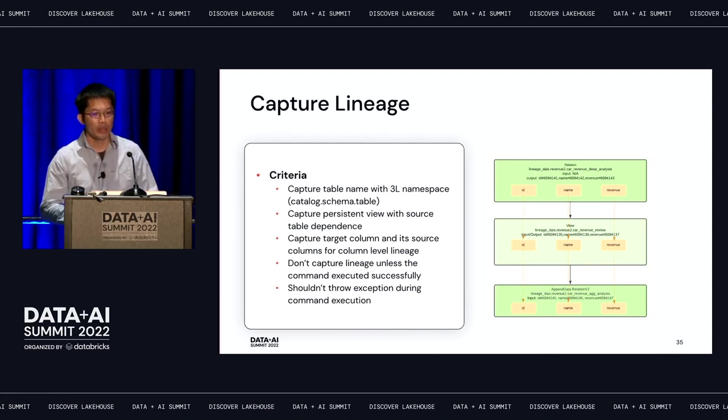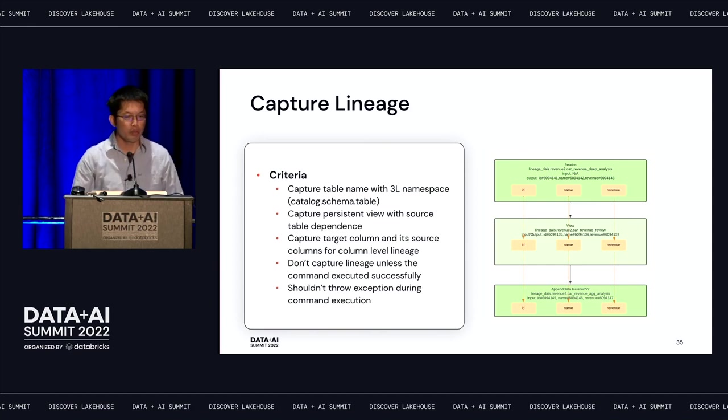What are the criteria we need to capture lineage? We need to capture the table name with a three-layer namespace using Unity Catalog. We need to capture persistent view and source table dependencies to provide end-to-end lineage — users can drill from a view back to the source table. We also need to capture column-level lineage, mapping target columns to source columns. Importantly, we don't want to impact query execution when capturing lineage, so we shouldn't throw any exceptions during the command, and if the command doesn't finish successfully, we shouldn't capture it.